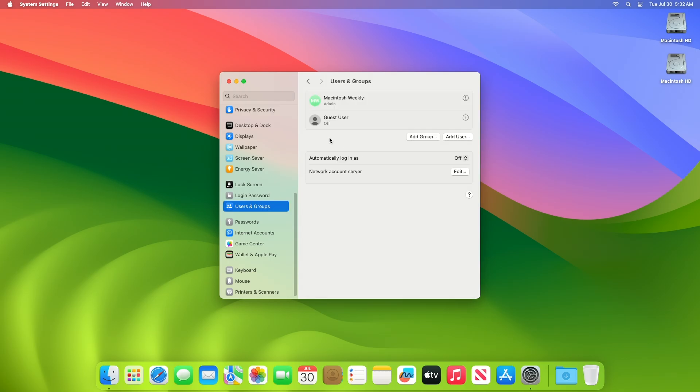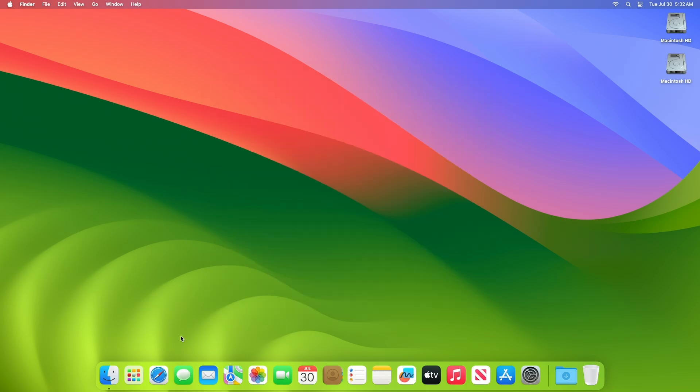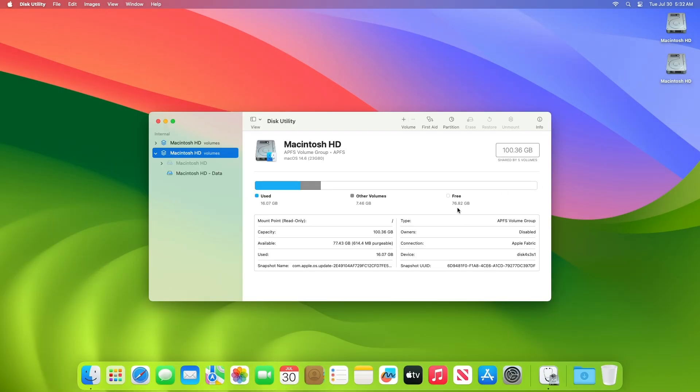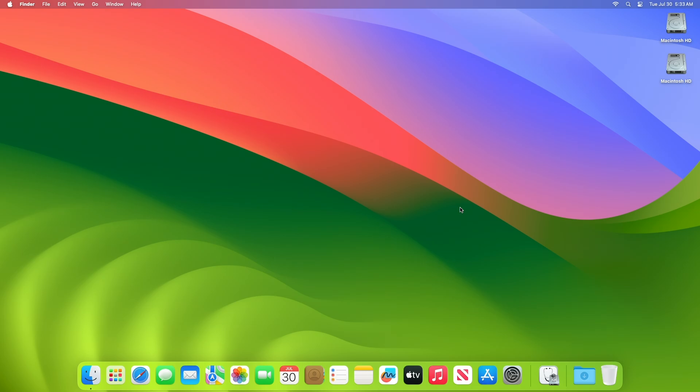Regarding Accounts: a malicious application may be able to access private information; the issue was addressed with improved checks. Regarding Apache: there are multiple issues in Apache; this is a vulnerability in open source code and Apple software is among the affected projects; the CVE ID was assigned by a third party. Regarding APFS: a malicious application may be able to bypass privacy preferences; the issue was addressed with improved restriction of data container access.